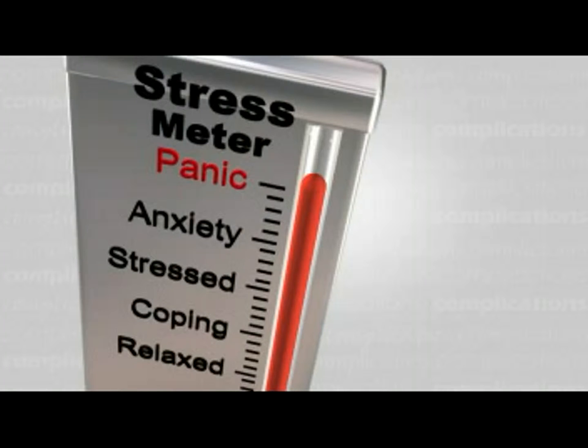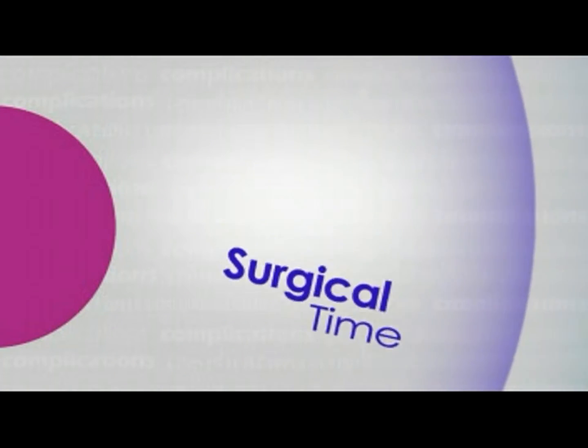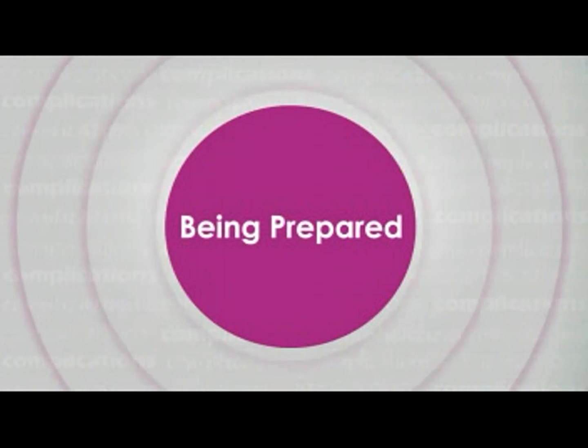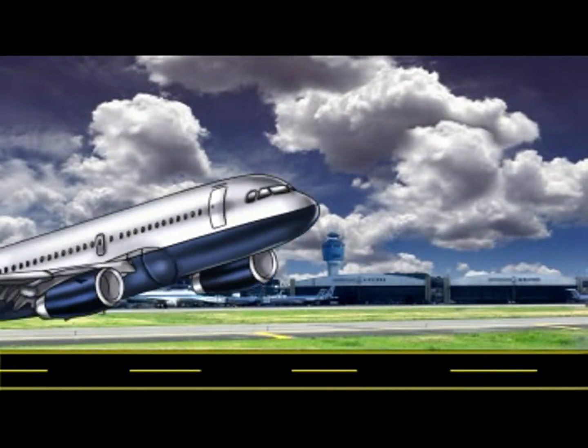At the end of it, one learns and, more importantly, never forgets. Learning from experience is commonly acknowledged as the best way to learn, but we compromise on patient safety, visual outcome, surgical time, and surgeon's confidence. So how do we prepare ourselves to face complications and possibly prevent them from occurring or getting worse?